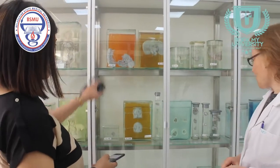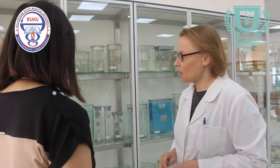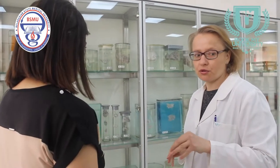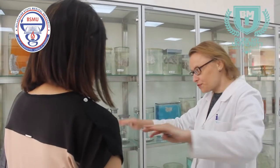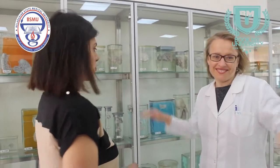All of these are real specimens. We have saved these specimens for many years. We make new ones, but most of these specimens have been here for more than 20, 30, even 40 years.